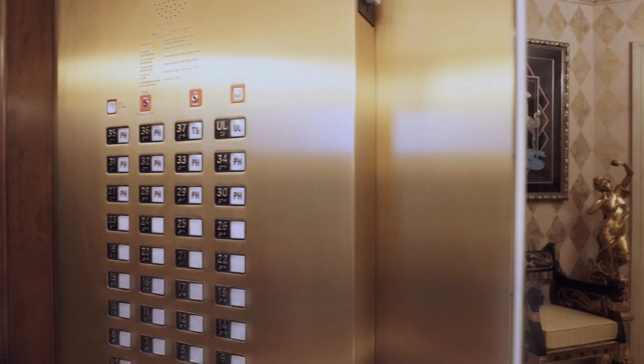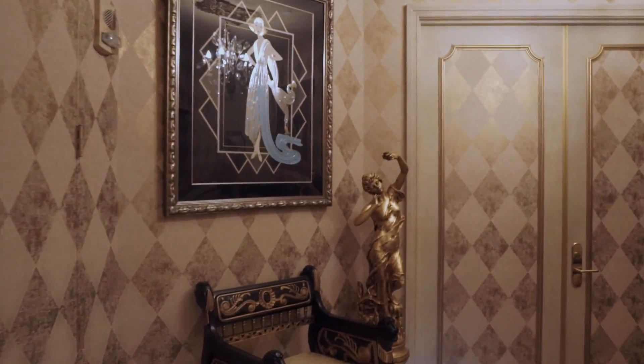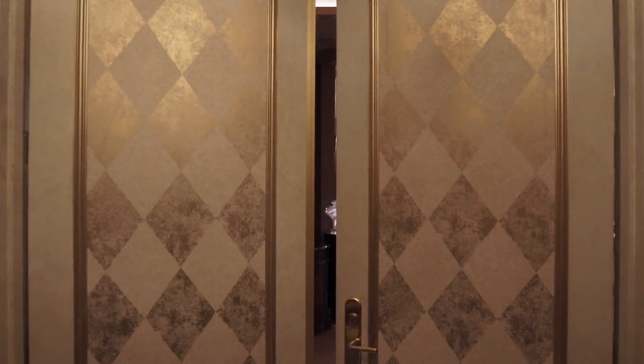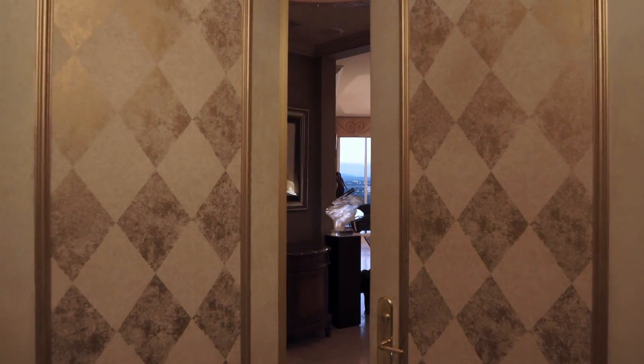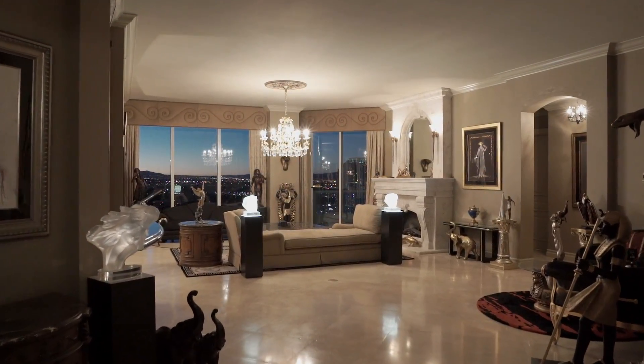From your very own private elevator vestibule, welcome to Upper Penthouse Unit 3504. This residence is simply without equal for its custom floor plan, its high-end finishes, and its dramatic views.